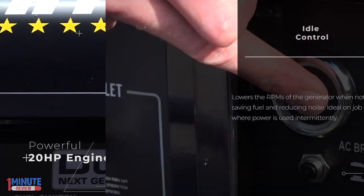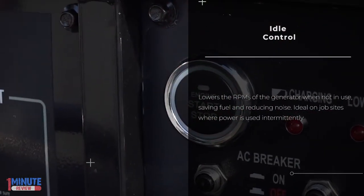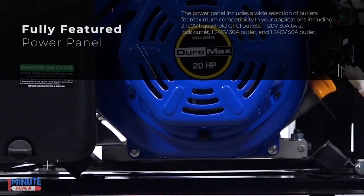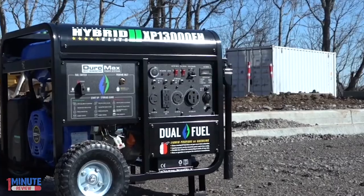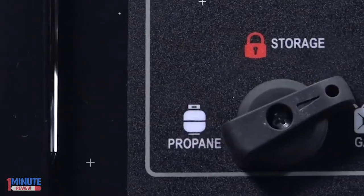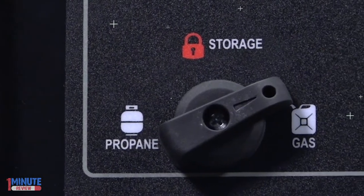The fully loaded power panel features multiple outlets including two 120-volt GFCI-protected household outlets and individual breakers to prevent overloading and keep everything safe. This unit is both EPA and CARB approved for operation in all 50 states.